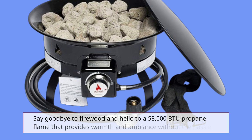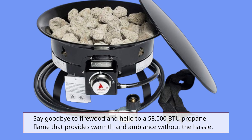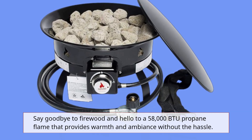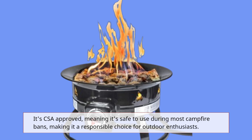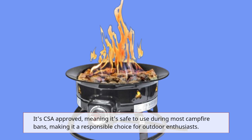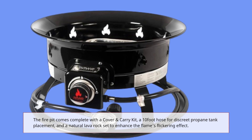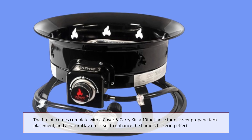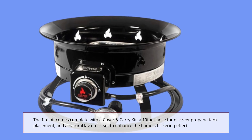Say goodbye to firewood and hello to a 58,000 BTU propane flame that provides warmth and ambiance without the hassle. It's CSA-approved, meaning it's safe to use during most campfire bans, making it a responsible choice for outdoor enthusiasts. The fire pit comes complete with a cover and carry kit, a 10-foot hose for discreet propane tank placement, and a natural lava rock set to enhance the flame's flickering effect.